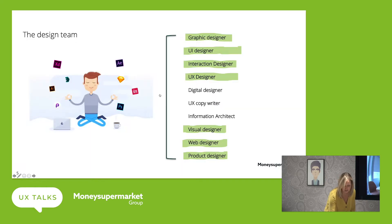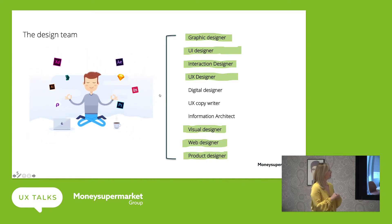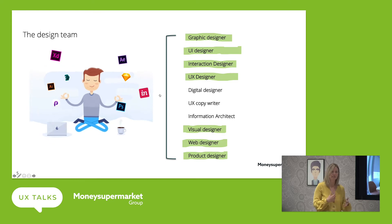Moving on, to give you a bit more context into what a typical design team looks like: traditionally I'd class myself as a graphic designer, but we have many titles now within the design industry — UI designer, interaction designer, UX designer. It's endless. But ultimately we're all working towards the same goal, which for me personally is to create a more harmonized experience across our users.